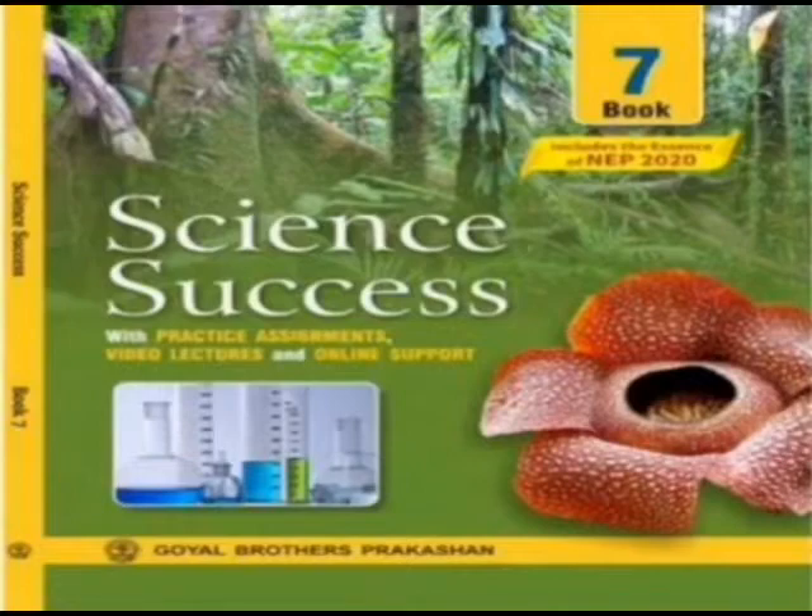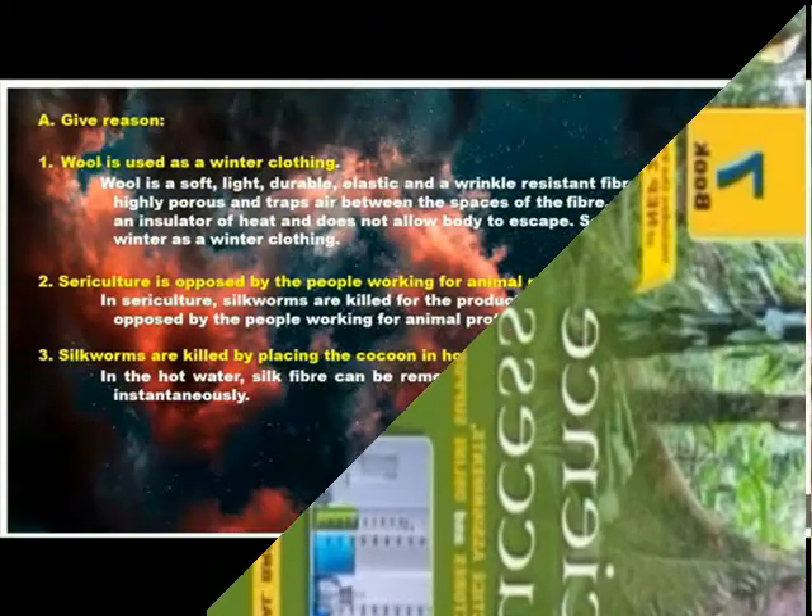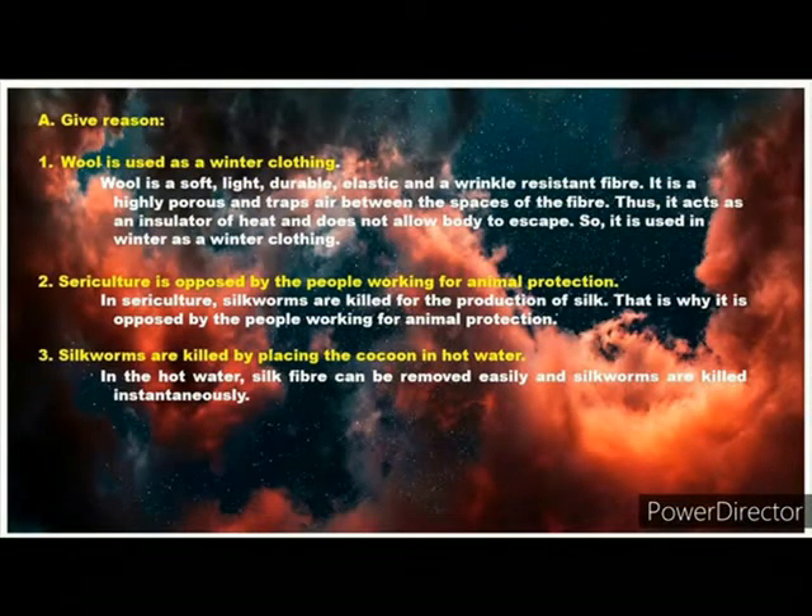Science Chester's Class. Lesson 3: Favorite Fabric. Give Reason. Question 1: Wool is used as winter clothing.